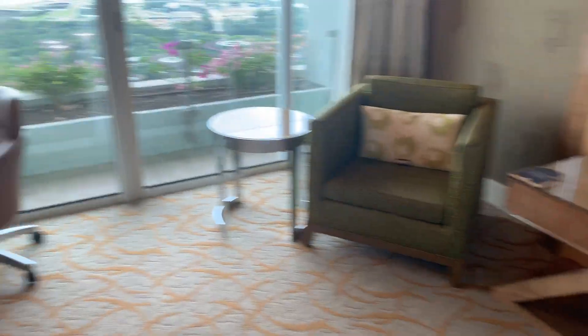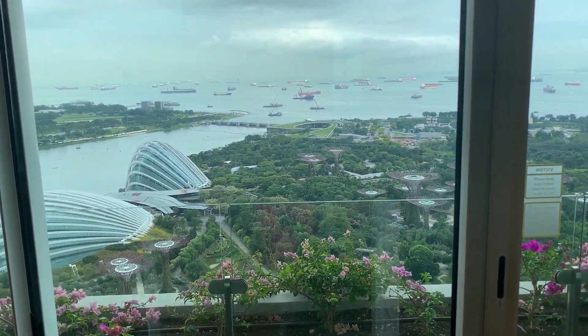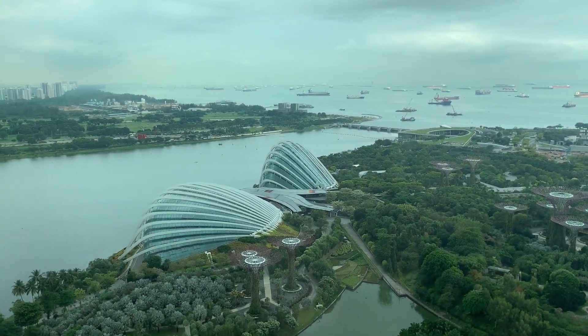Here's the sitting area. And this is the desk. And we're facing the garden.